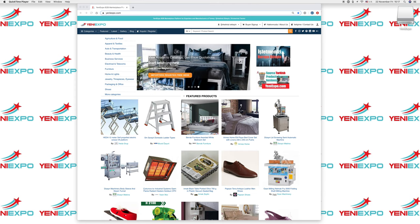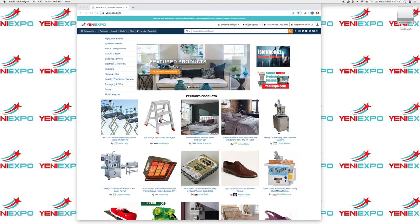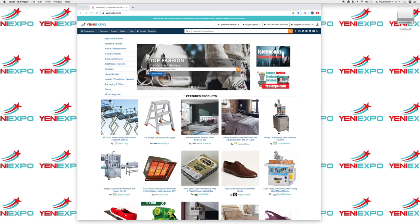Welcome to Yenny Expo. Here we're going to show you how you can search for products on Yenny Expo.